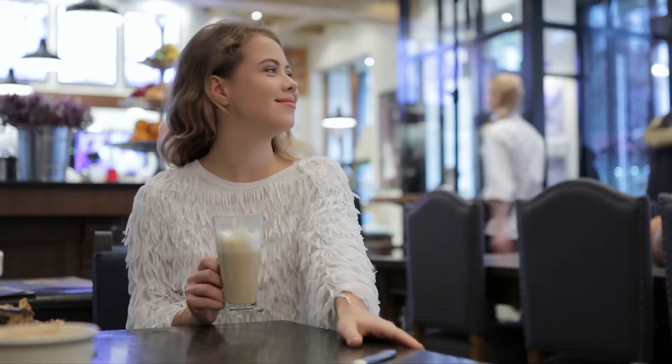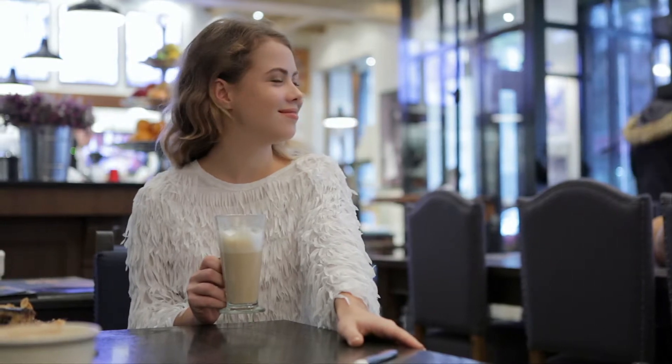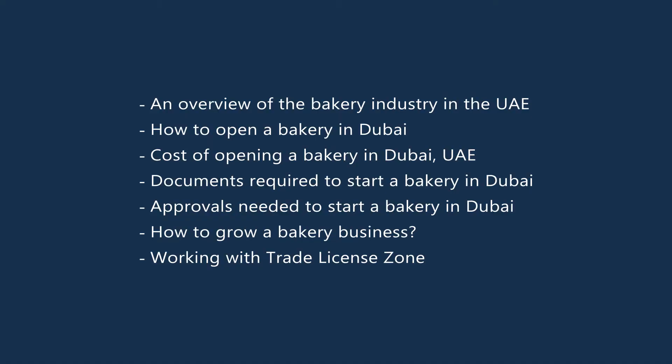In this article, we'll look into the following: an overview of the bakery industry in the UAE, how to open a bakery in Dubai, cost of opening a bakery in Dubai UAE, documents required to start a bakery in Dubai, approvals needed to start a bakery in Dubai, how to grow a bakery business, and working with Trade License Zone.